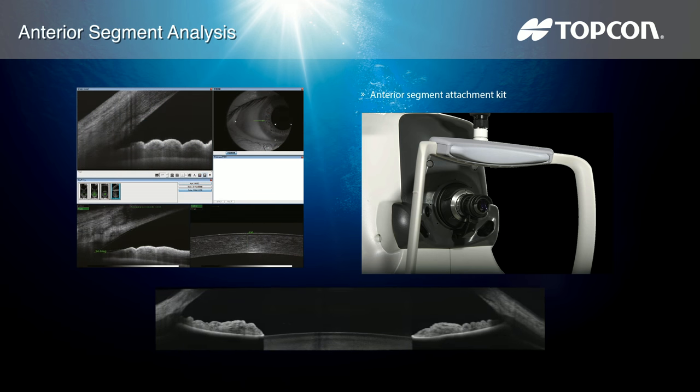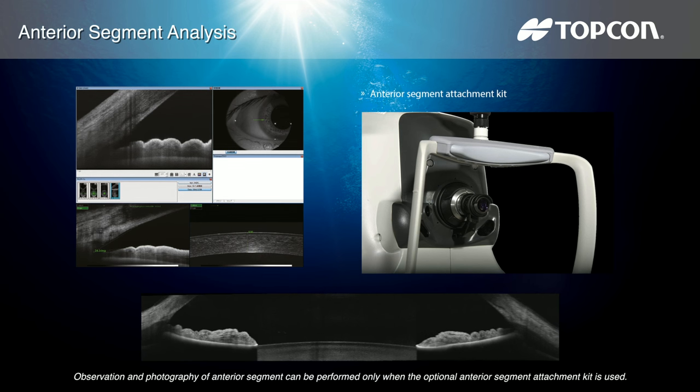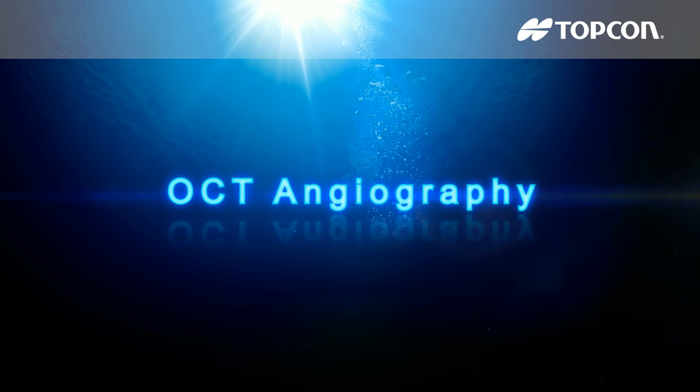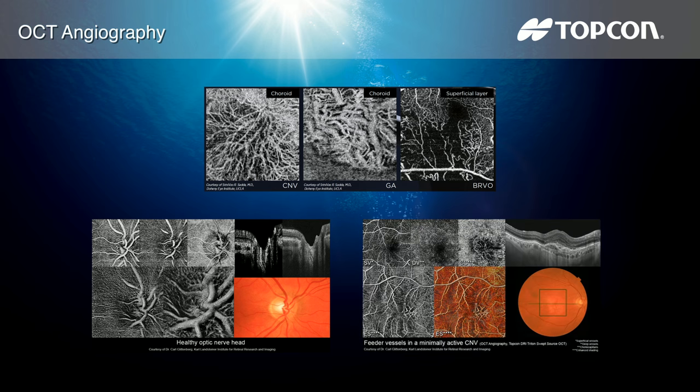Through optional anterior segment analysis, the DRI OCT Triton can be extended to include anterior imaging, providing swept source OCT imaging for both posterior and anterior diagnosis. The anterior segment attachment ensures sharp images even in the periphery of the cornea and in-depth images of the anterior chamber.